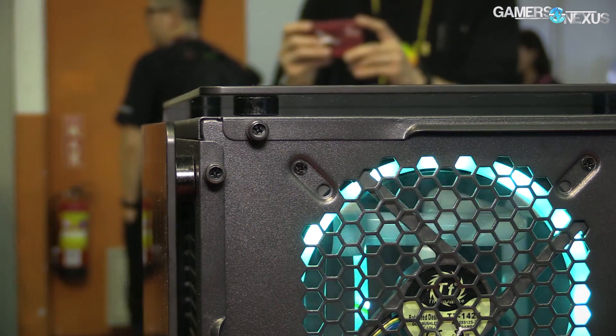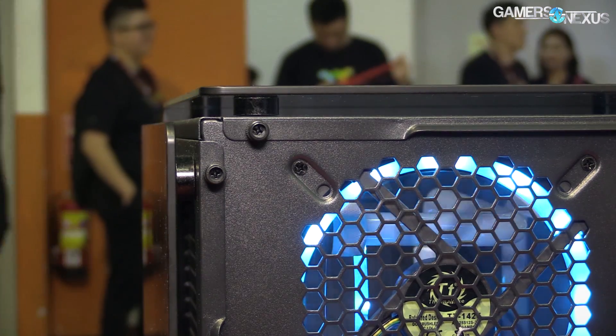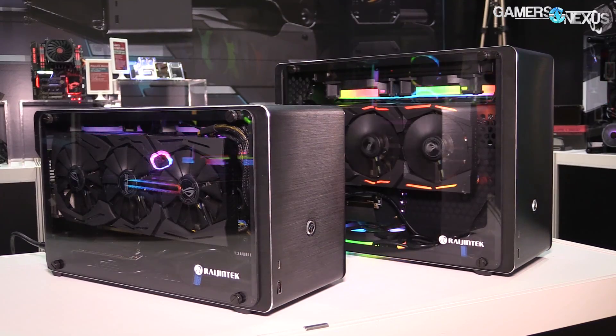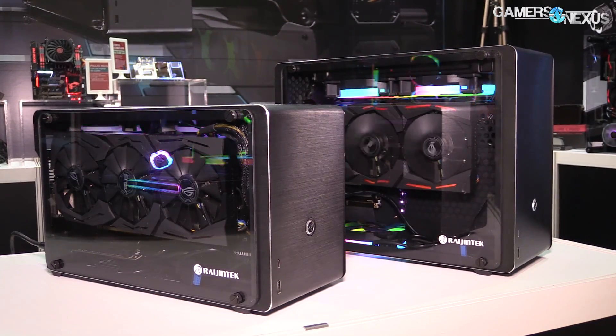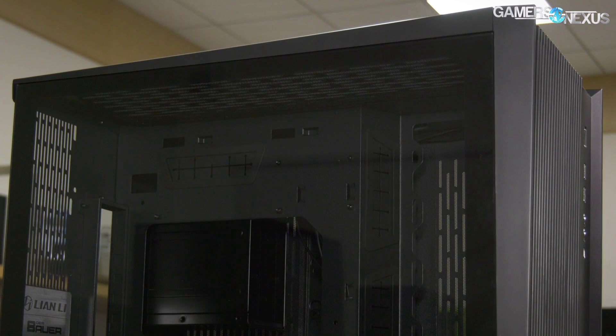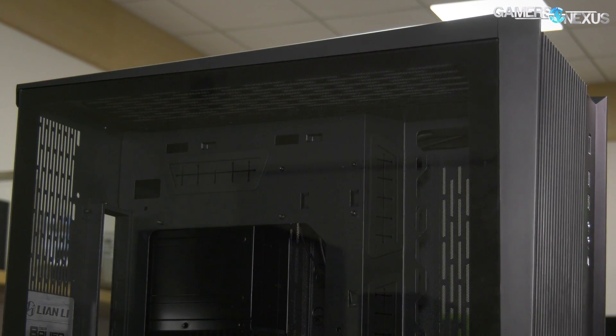Glass is still on pretty much everything. Corsair was sort of big last year with literally putting glass on every single side of the case except for the back, and we haven't seen quite as much of that this year. So it means that we're refining the trend rather than just leaving it as a pure fad like last year, where just having it was enough to get interest. Now it actually has to be refined to get interest because it's not good enough on its own anymore.